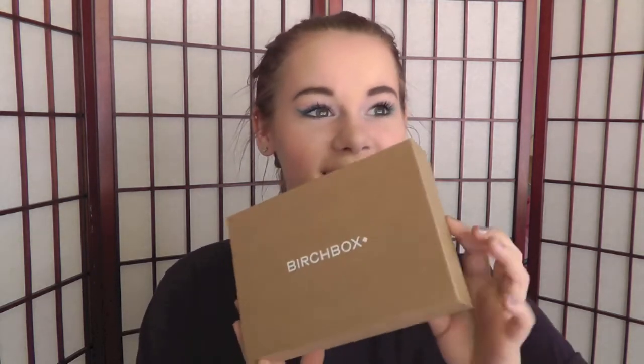Hey guys, so today I'm going to be filming what I got in my Birchbox and this is actually the May Birchbox and I got it really late. But I'm going to show you what I got in it and I'm just going to start because I don't have that much time.